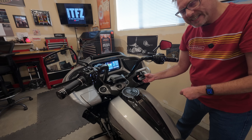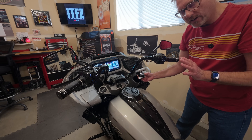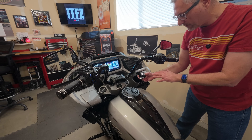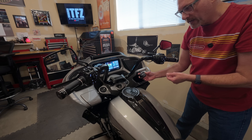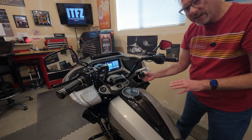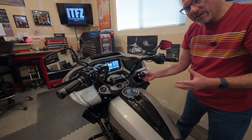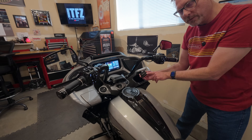Should this box ever disconnect — for any reason, whether your headset goes away or the box reboots itself — it will not reconnect to your bike until you pull over, shut the bike off, let it stay off for a good minute, and then turn it back on to get the box to boot and reconnect.